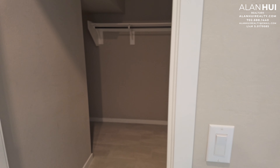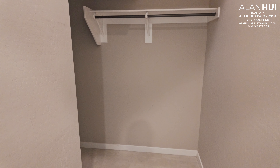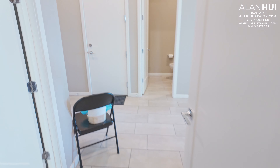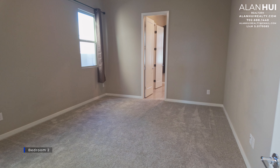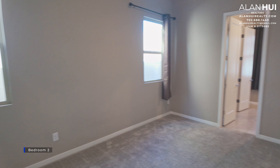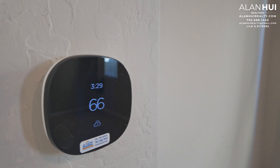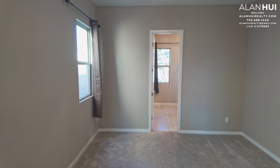Here's a coat closet that leads under the stairs as well for additional storage. This home features a bedroom downstairs and a full bathroom as well. This is Bedroom 2. This bedroom measures 16 by 13. It will also have its own Ecobee thermostat. Two windows that overlook the side yard.